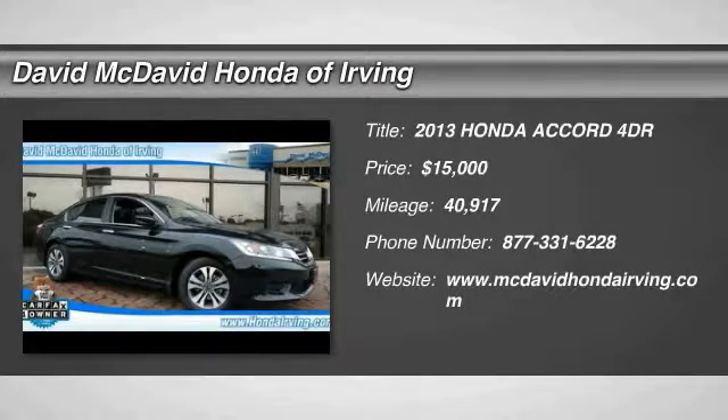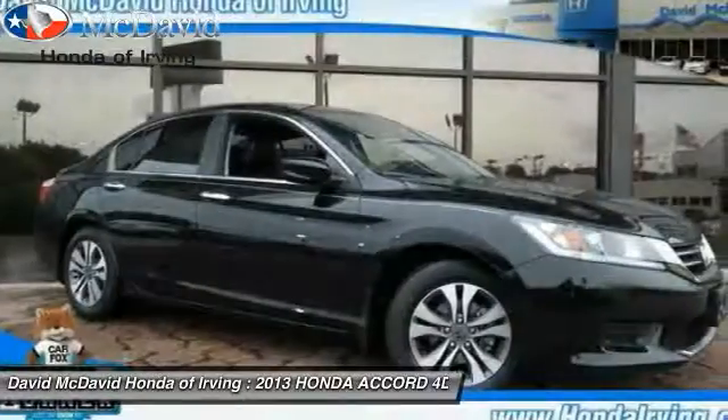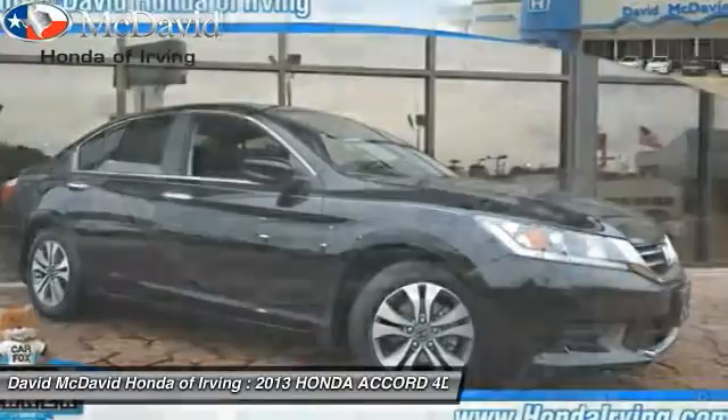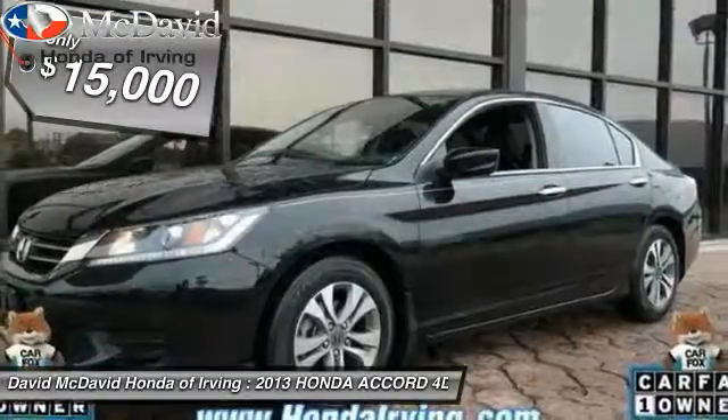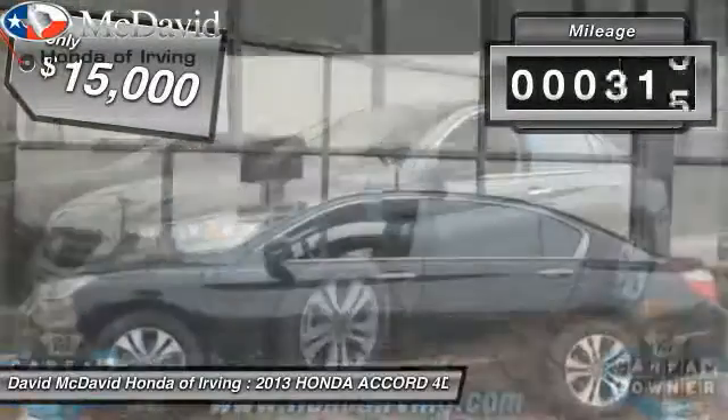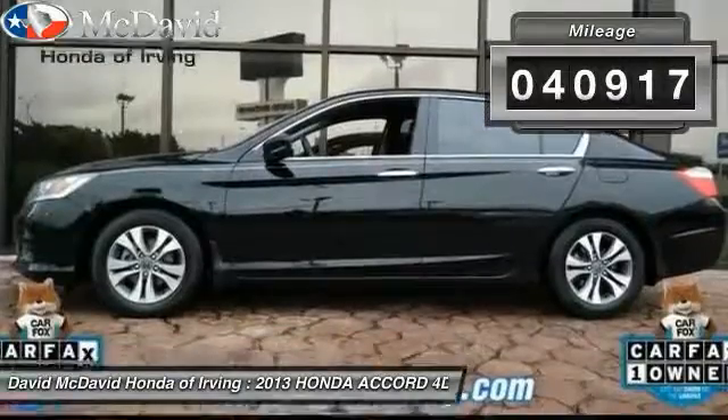The 2013 Accord — ingeniously simple, yet overflowing with luxury and technological creativity. All that and more in the Accord, priced below $15,000. This vehicle has less than 45,000 miles.